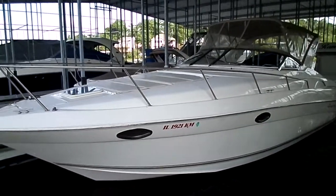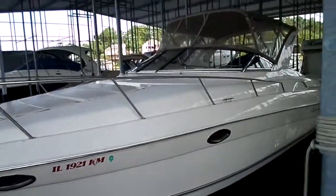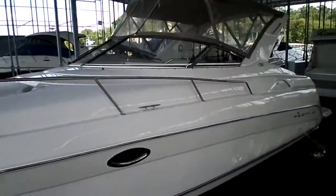Hey guys, this is Kyle Kelly from Kelly's Port. Brand new listing on a 2002 Regal 3260 Commodore.